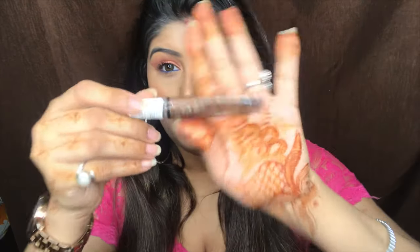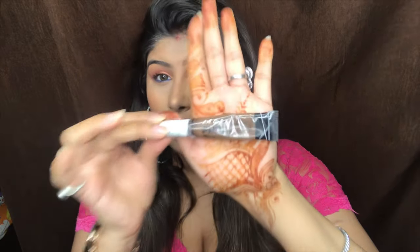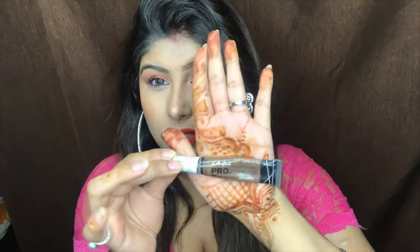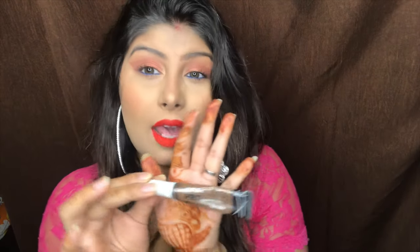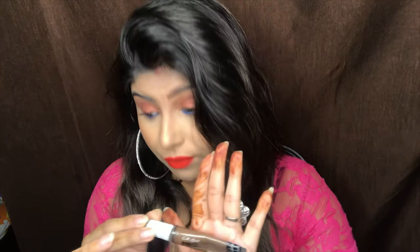The second product I have is the Elegore Pro Conceal in the shade Mahogany. This is great for contouring. Since I have dry skin, I like to use cream or liquid products. This is the best buy I have ever bought. Elegore is such a nice brand and it is available on Nayaka, which is super great. This is my second product in the face category.